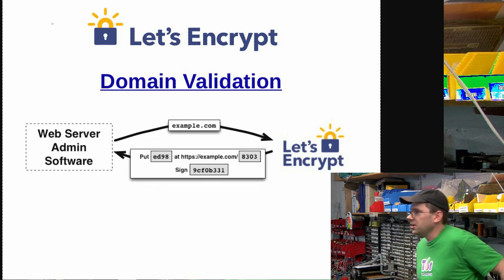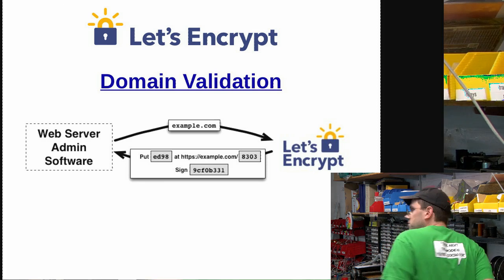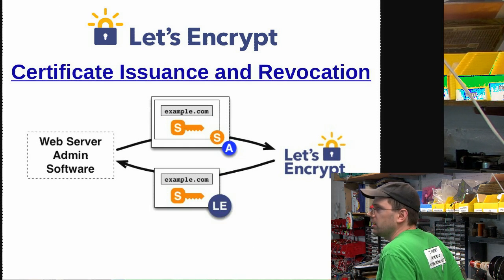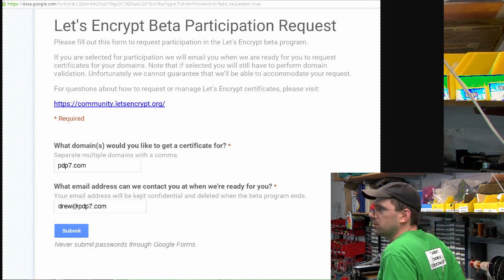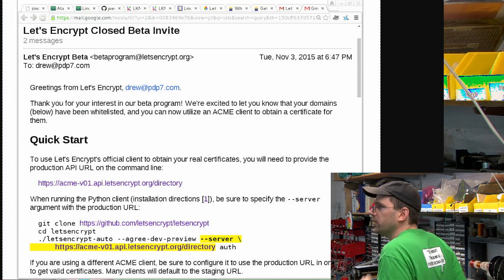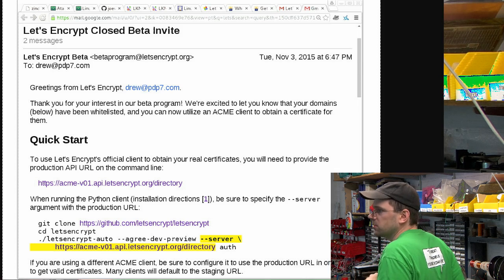First you have to prove that you own the domain. There's a simple process you go through to validate that you control the domain, and then it'll issue the certificate. There's also a way to revoke the certificate if something goes wrong. This is the beta participation request form — I filled this out a few weeks ago and then got an email saying I could go ahead and get my certificate, with a couple of simple instructions.